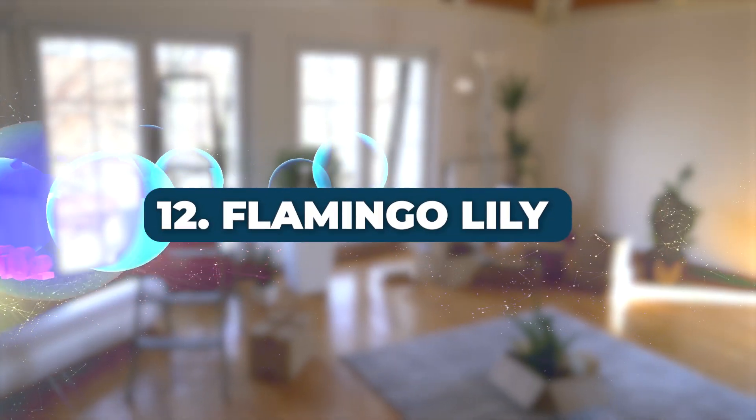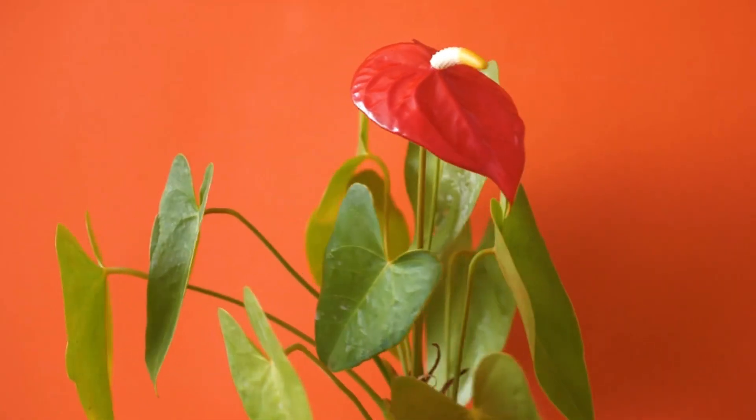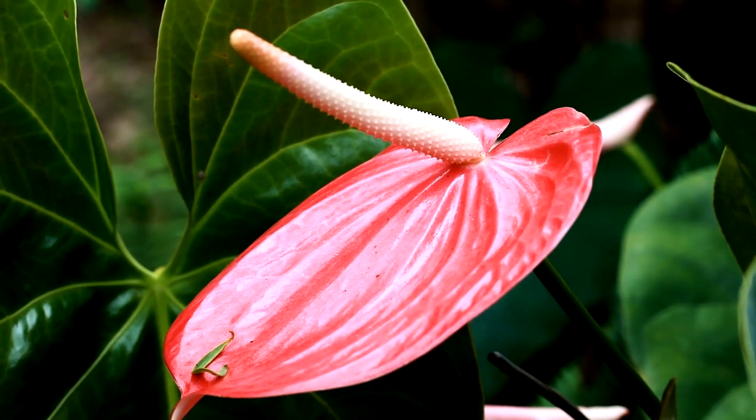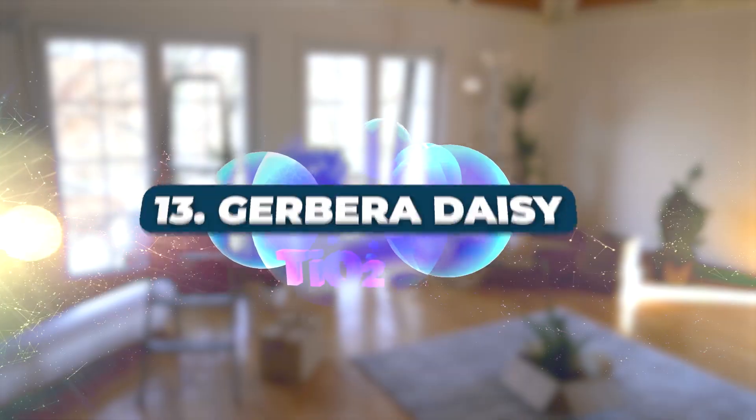Number 12: Flamingo Lily. The Flamingo Lily is a shade perennial that not only catches the eye, but also tops NASA's air purifying list.